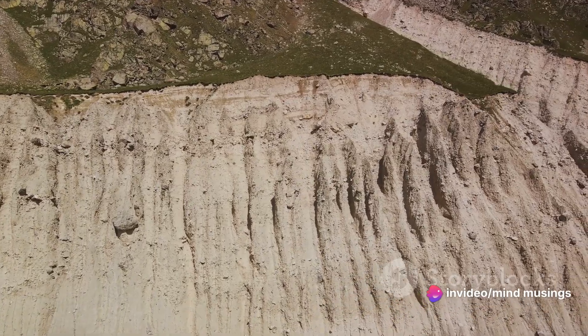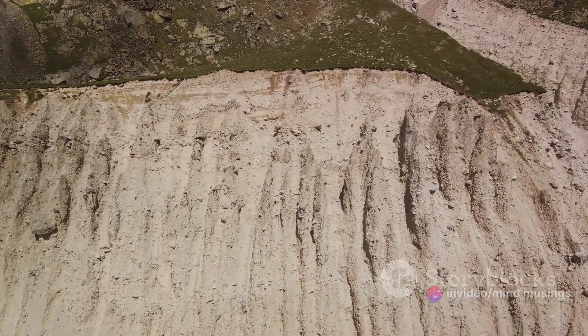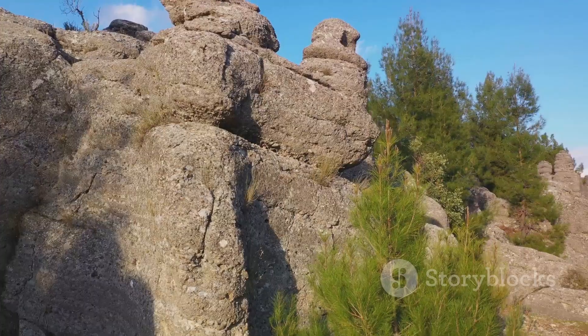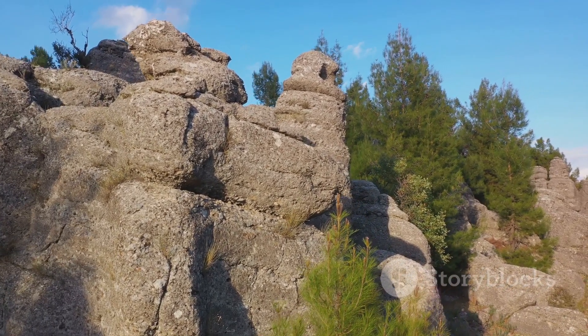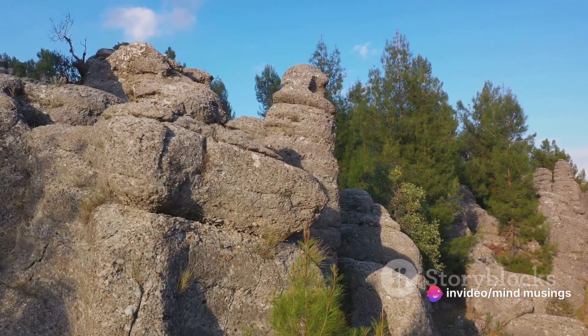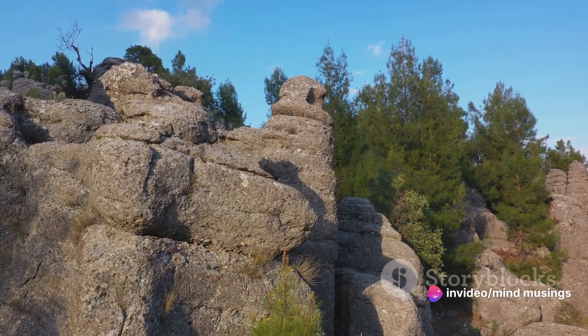But the story doesn't end there. Once a mountain has been formed, it's continually shaped and reshaped by the elements. Wind, rain, ice and even the sun all play their part in sculpting the mountain, creating the unique features we see today.